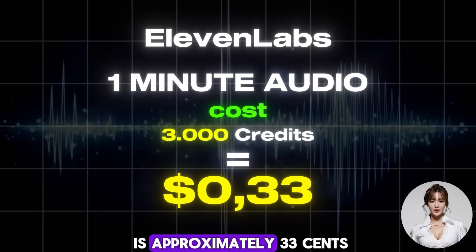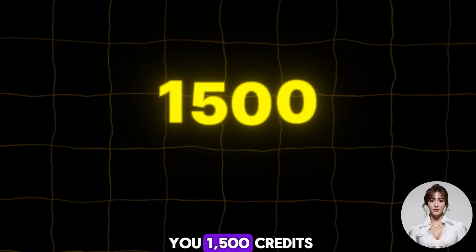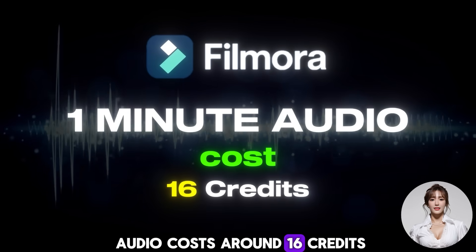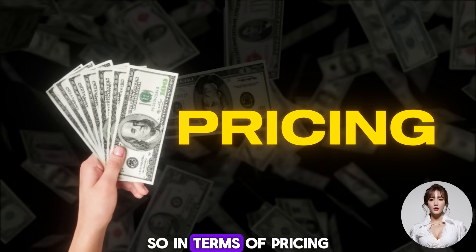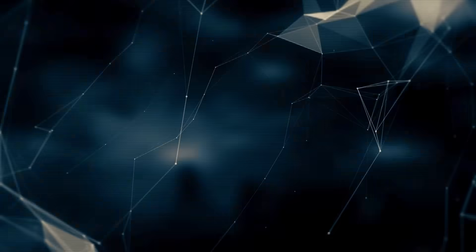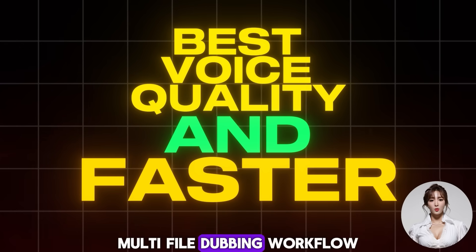With ten dollars, Filmora gives you 1,500 credits. Dubbing one minute of audio costs around 16 credits, which equals approximately 11 cents per minute. So in terms of pricing, Filmora is about three times cheaper than ElevenLabs. Five: Summary. If you need the best voice quality and a faster multi-file dubbing workflow, ElevenLabs is recommended.